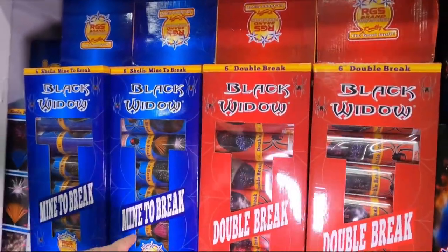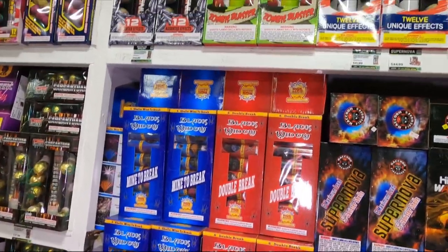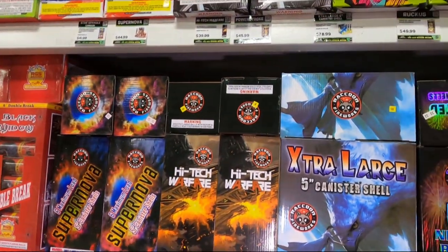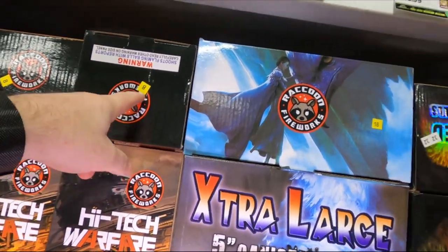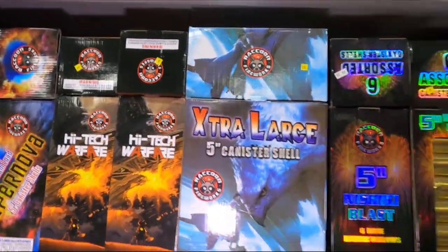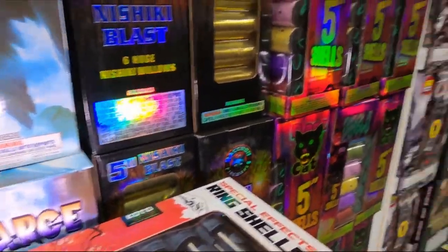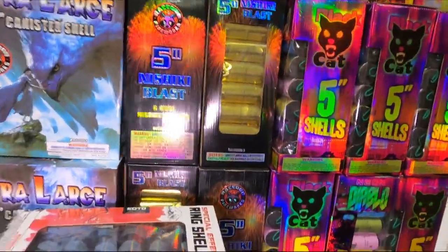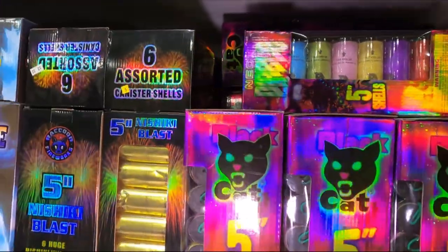Moving into canister shells - we've got a Mine to Break I'd love to try out, and the Double Break from the Black Widow. We've got the Supernova from Raccoon, High-Tech Warfare from Raccoon. Fun fact: Raccoon Fireworks all have a little square sticker on the top - I don't know what the number means but just something interesting. We've got some Koto Collection ring shells - special effect ring shells - and I'm not sure if Koto is the brand. We've got extra-large canister shells from Raccoon.